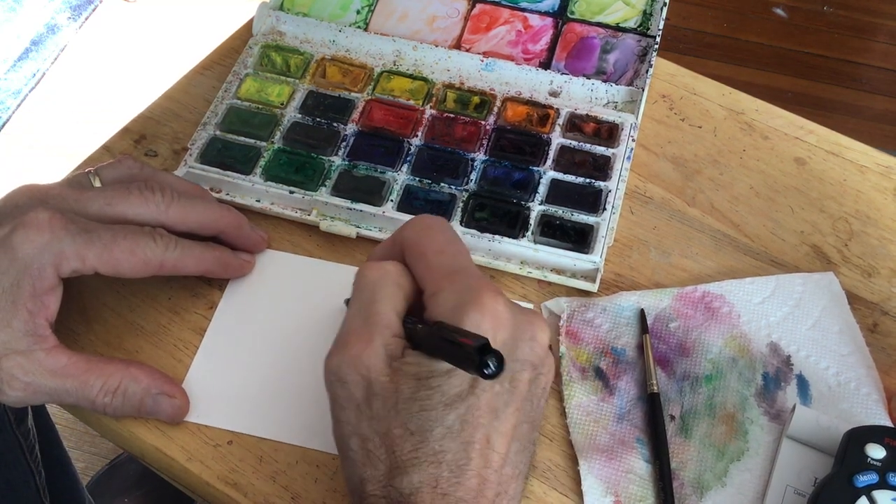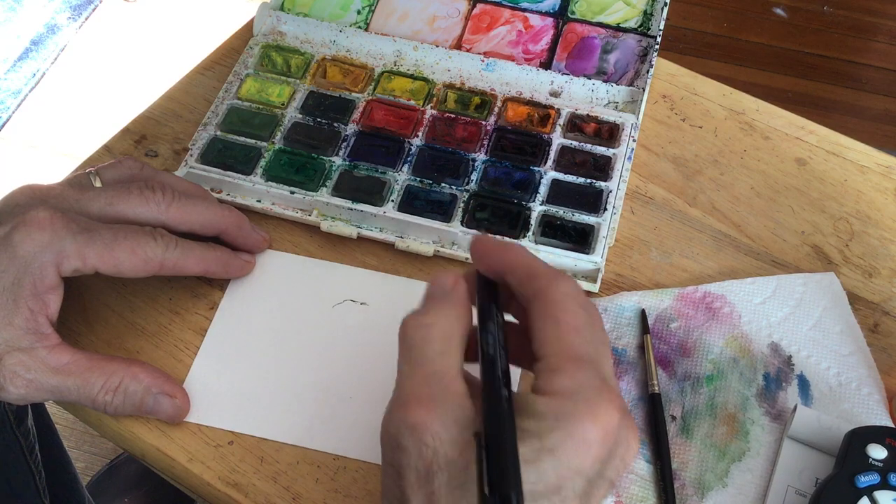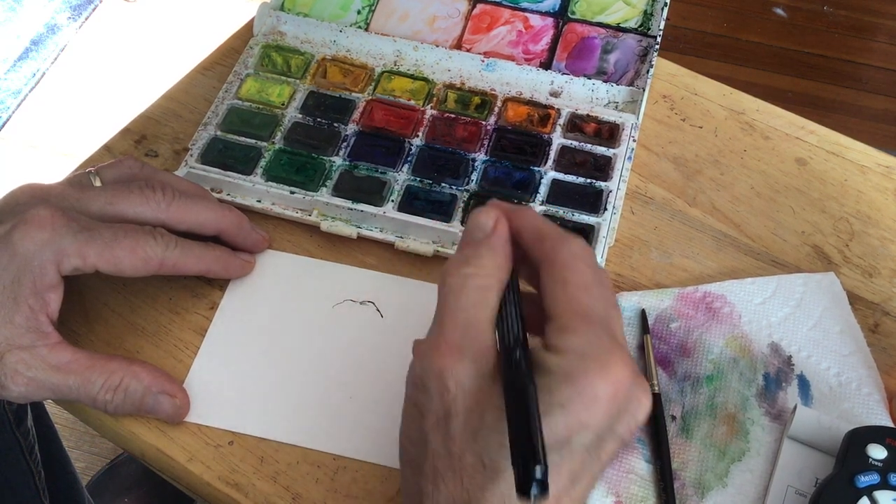Good morning. Welcome back to the Tour de France. Welcome back to watching me paint these things and talk about the race.